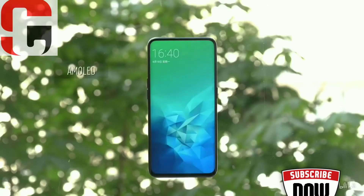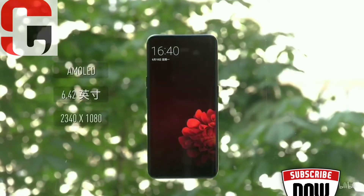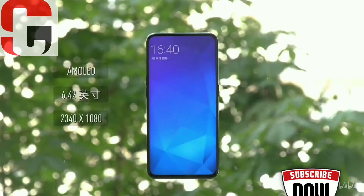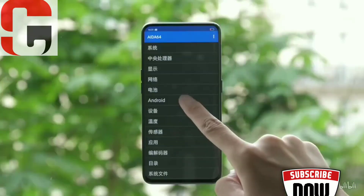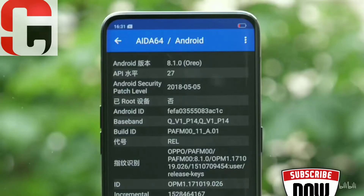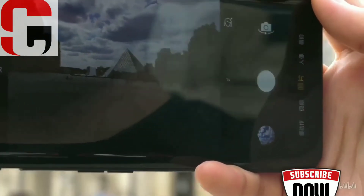The Oppo Find X has a 6.4-inch curved 1080p OLED display with a 93.8% screen-to-body ratio. It is powered by the Snapdragon 845 processor, paired with 8GB of RAM and 256GB of built-in storage.